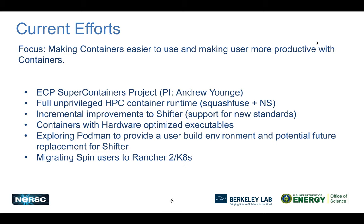Currently, the focus remains on making containers easier and more productive for users. The ECP Super Containers project is identifying best practices and creating gold standard images. We're also looking at running Shifter in a completely unprivileged mode using squash views and namespaces, and continuing incremental improvements to Shifter — for example, improved support for newer image standards and ways to provide hardware-optimized images.